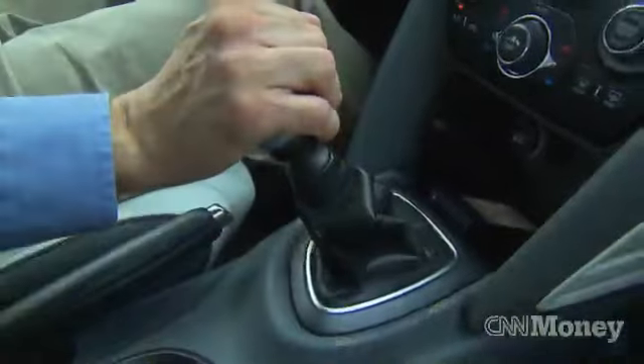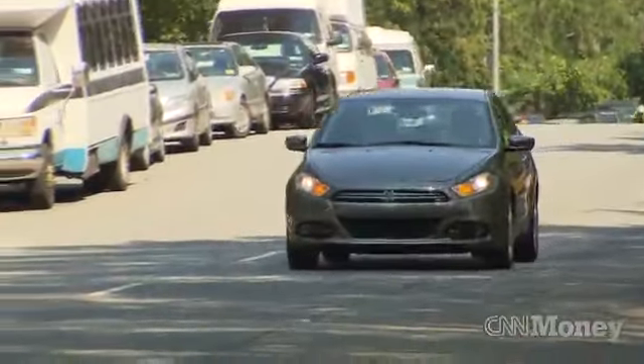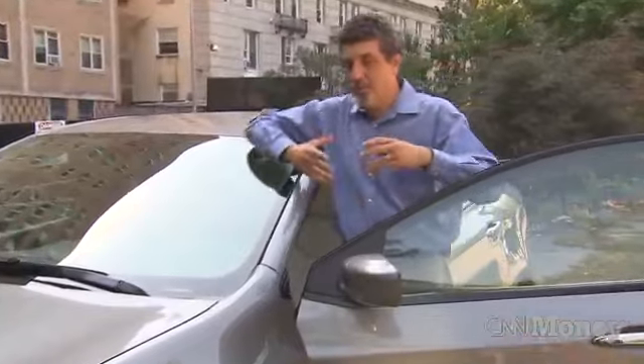Later on, they're going to have a nice dual-clutch automatic transmission — for me on this car, I'd take that one. So it kind of depends on how you equip it, but for the most part I'd say the Dodge Dart pretty much hits the target. Get it? Dart. Target. I tried.